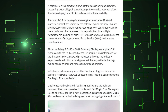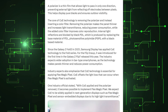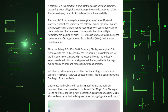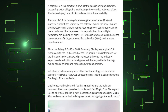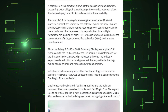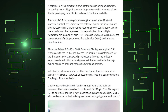The core of color filter on encapsulation technology is removing the polarizer and inserting a color filter instead. Removing the polarizer makes the panel thinner and increases light transmittance, reducing power consumption, while the added color filter improves color reproduction. Internal light reflections are blocked by the black pixel-defined layer. Since the Galaxy Z Fold 3 in 2021, Samsung Display has applied color filter on encapsulation technology to the Fold series, and for the Flip lineup it was introduced for the first time in the Galaxy Z Flip 7 this year. The industry expects wider adoption in bar-type smartphones as the technology makes panels thinner and reduces power consumption.